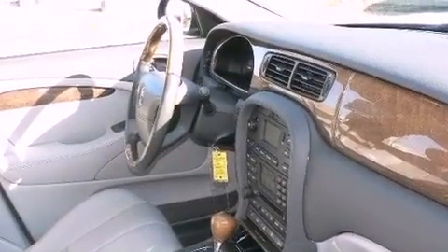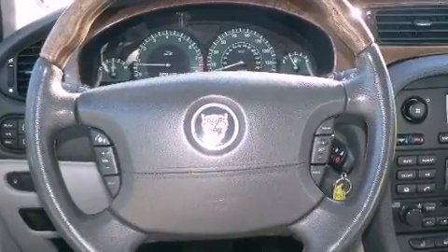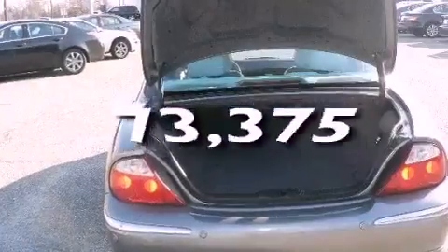Additional features include a CD player, leather seats, an engine immobilizer theft deterrent system, a chrome grille, an anti-lock braking system, a power passenger seat, and this vehicle has less than 74,000 miles.